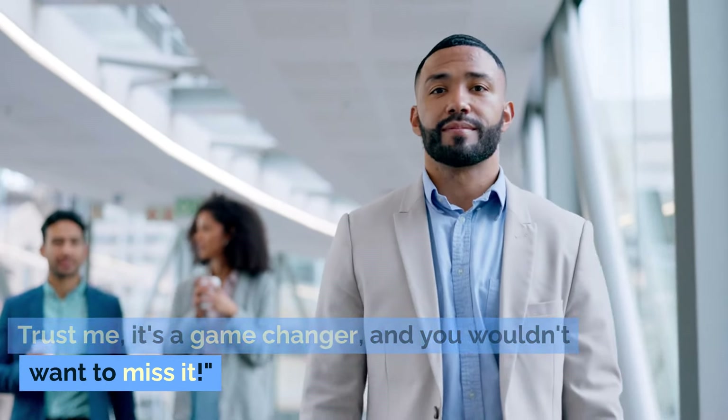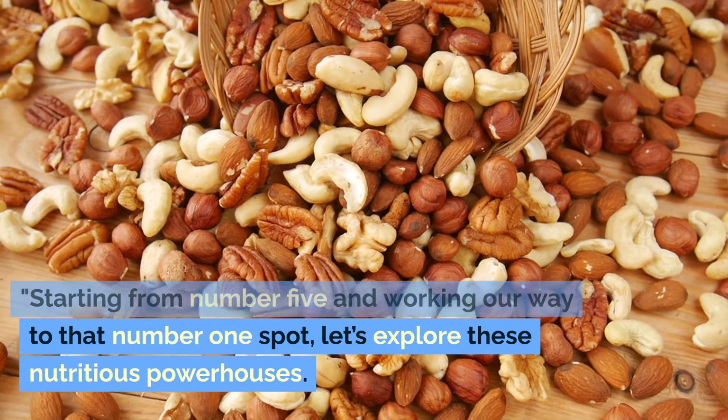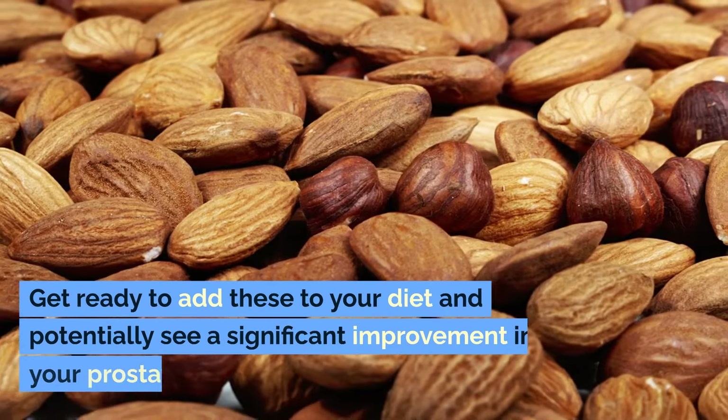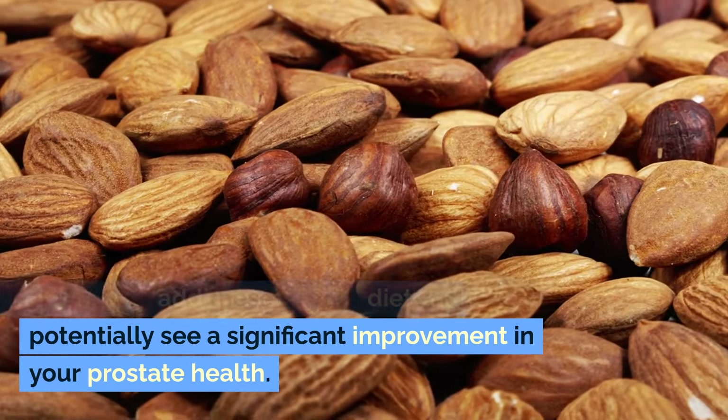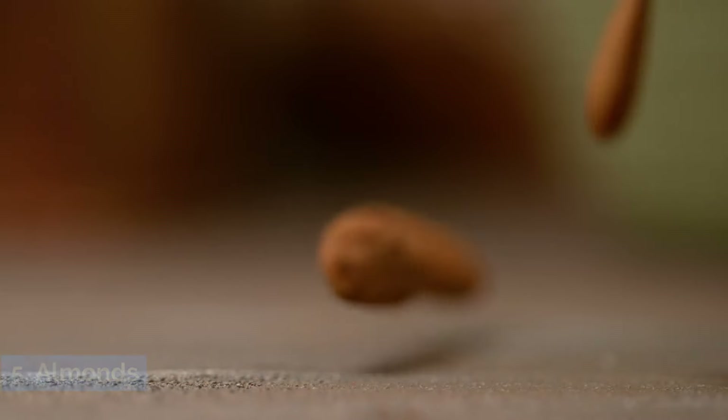Trust me, it's a game changer and you wouldn't want to miss it. Starting from number five and working our way to that number one spot, let's explore these nutritious powerhouses. Get ready to add these to your diet and potentially see a significant improvement in your prostate health. Let's get cracking! Number five: almonds.